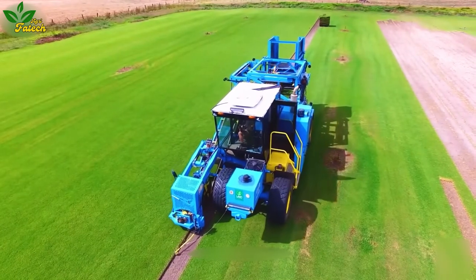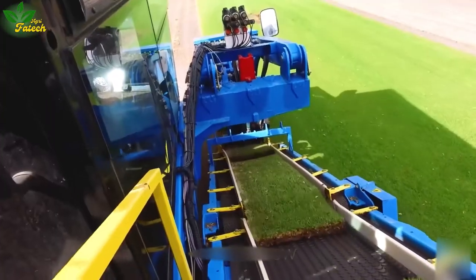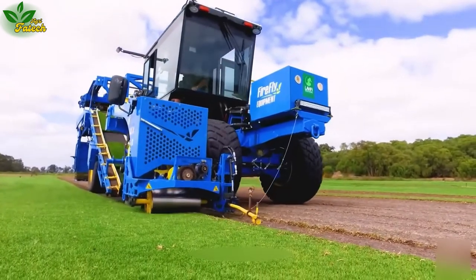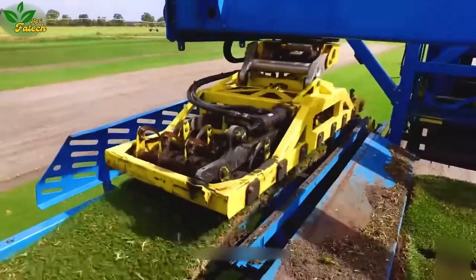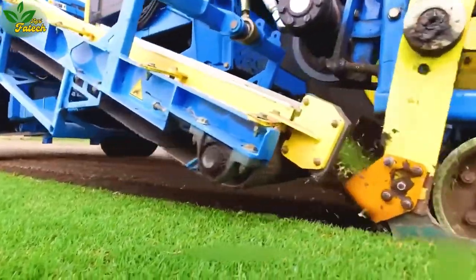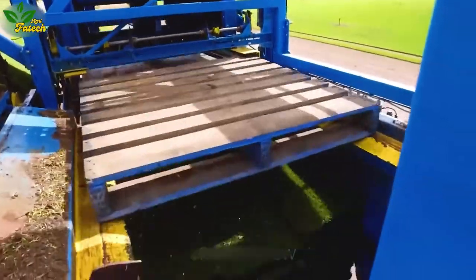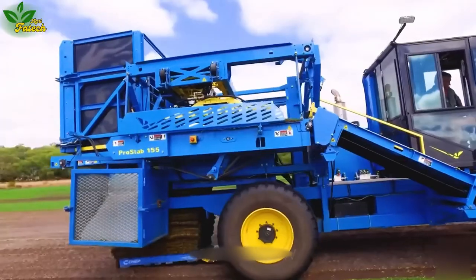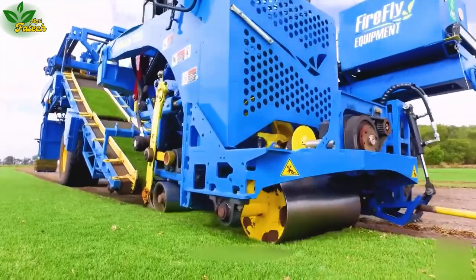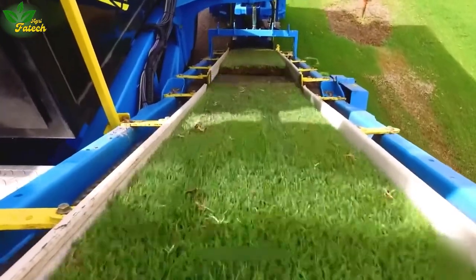Experience the precision of harvesting artificial grass with the Firefly Pro Slab machine. Specifically designed for cutting and harvesting grass in thin layers, the Firefly Pro Slab creates predefined grass sheets that are easy to transport and use. This meticulous process ensures the quality and survival of the grass, catering to the needs of purchasing companies for farm and landscaping projects such as golf courses, to create natural landscapes.